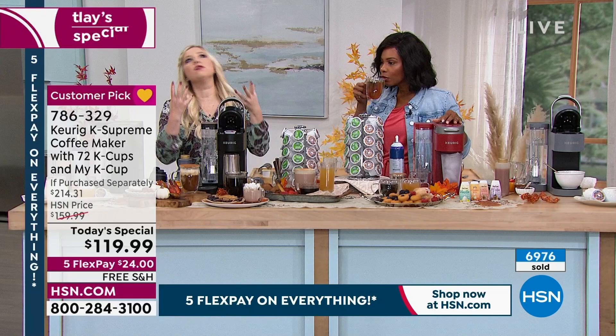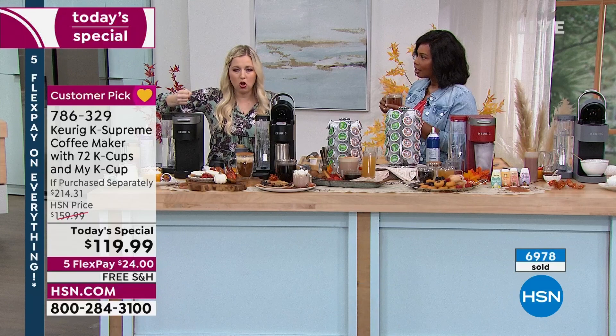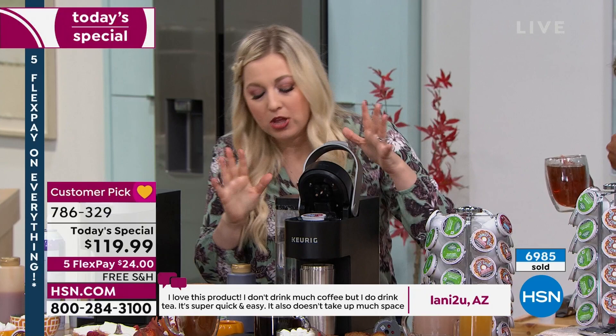The waste that happens, especially during the holidays — Pop Pop wants a really strong brew, so here you are making a huge carafe of strong coffee that only Pop Pop is going to want. After dessert you pour them one cup and then you're throwing out the rest of it, when all you have to do is just hit the strong button on the brewer.